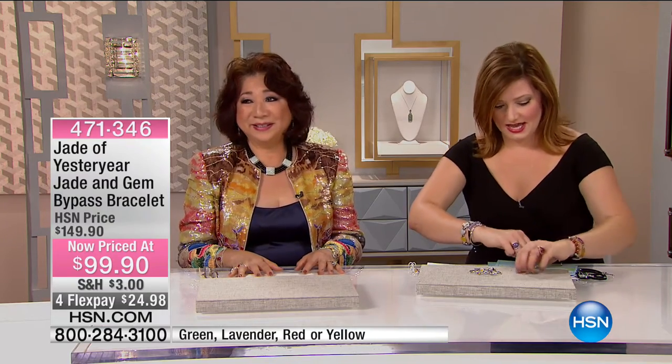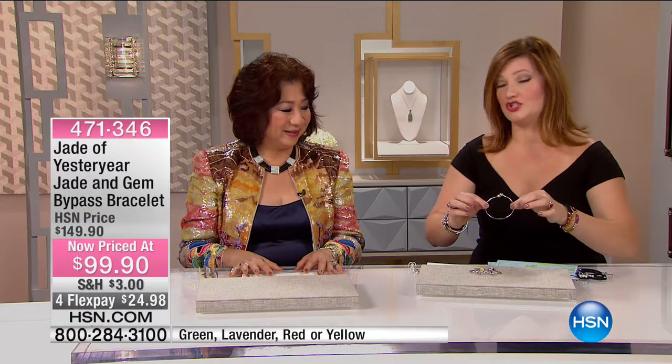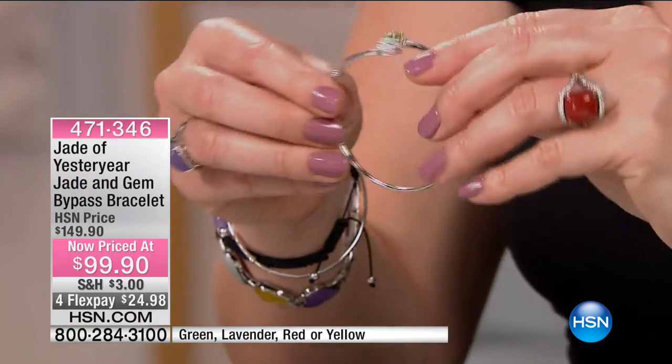We're moving into these bracelets — they're lots of fun, and I know you're going to want them too. They're easy to get on. Do you see how they torque, they twist because of how malleable the metal is? It's sterling silver.